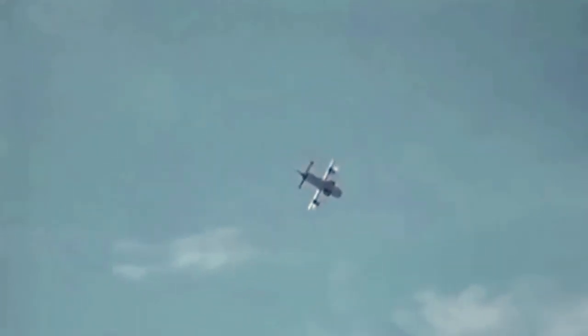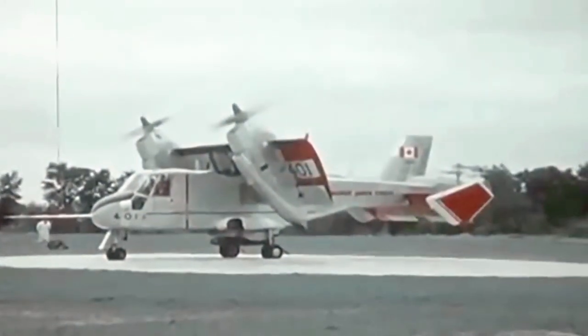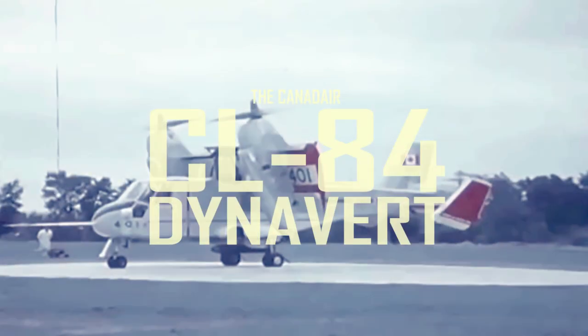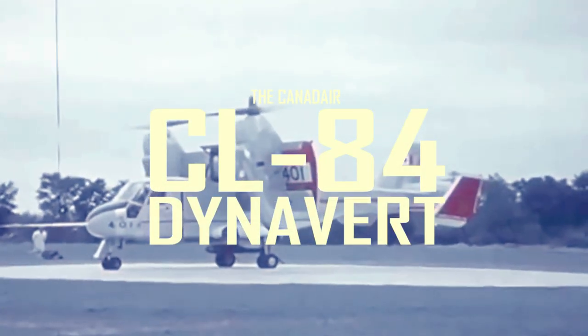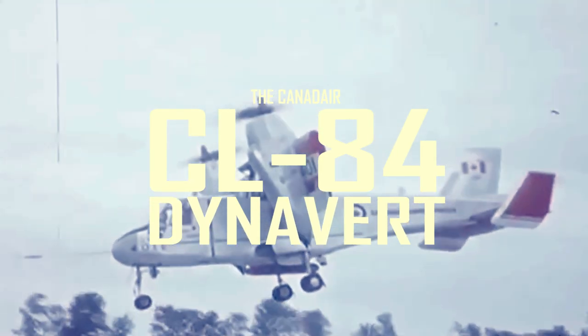Beginning in May of 1965, a strange new plane could be seen in the skies around Montreal. It flew like an airplane but could take off and land like a helicopter. Its amazing capabilities caught the eye and amazed crowds wherever it went. It was the Canadair CL-84 Dynavert, Canada's second attempt at a vertical takeoff and landing aircraft.